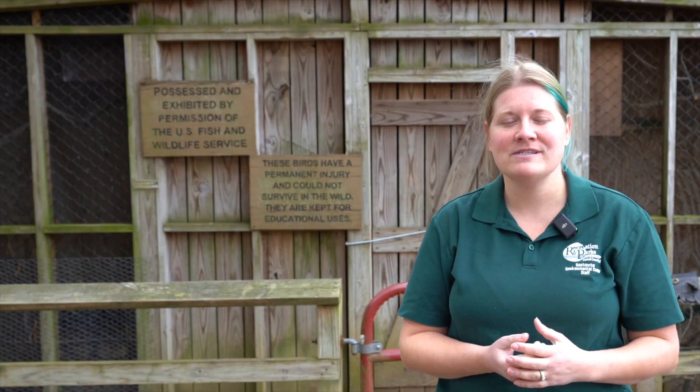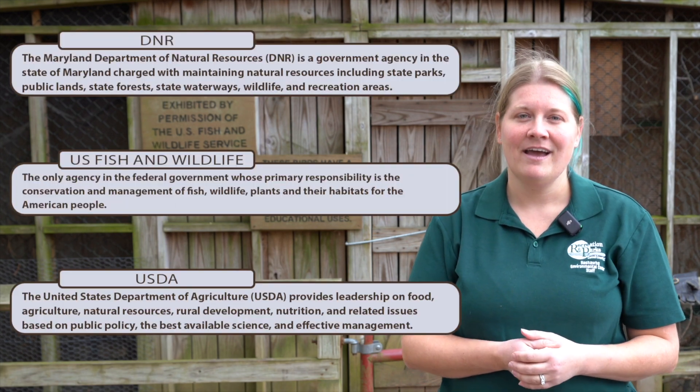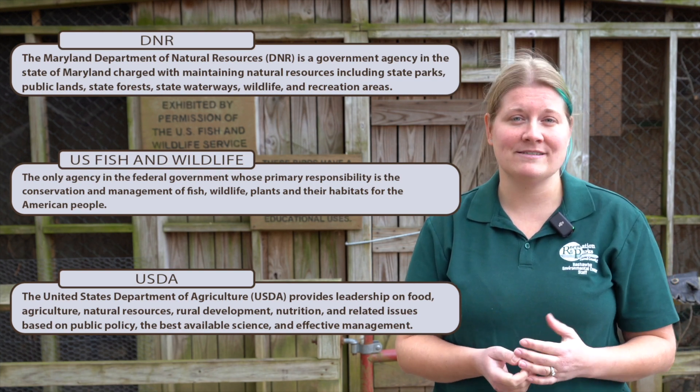We have all of these birds under multiple different permits through DNR, U.S. Fish and Wildlife, and the USDA, and they are all living with us because they cannot be returned back into the wild for multiple reasons.